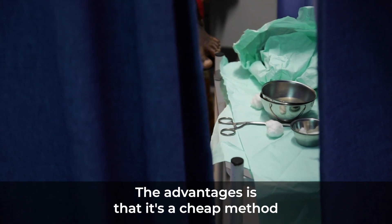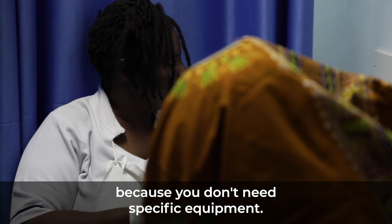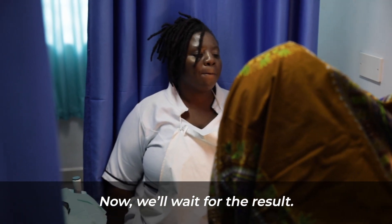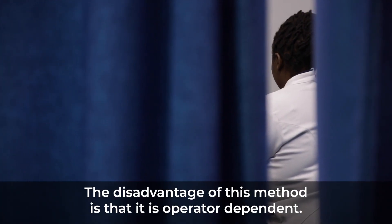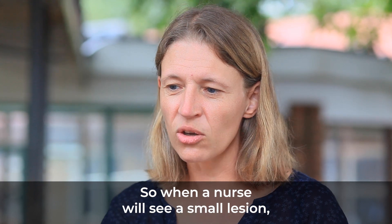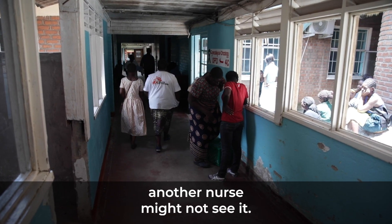The advantage is that it's a cheap method because you don't need specific equipment. The disadvantage of this method is that it's operator dependent — so when a nurse will see a small lesion, I might not see it, and when I will see a small lesion, another nurse might not see it.